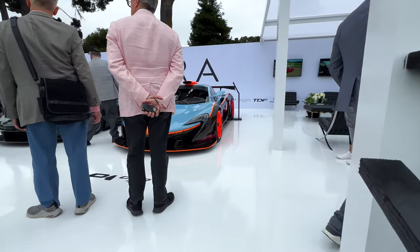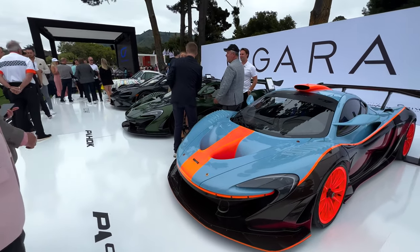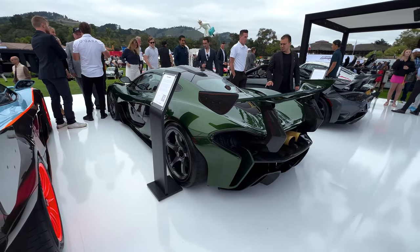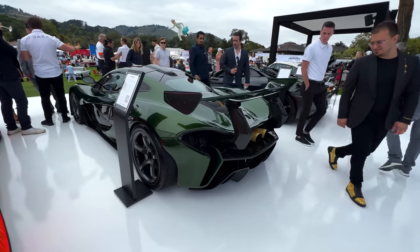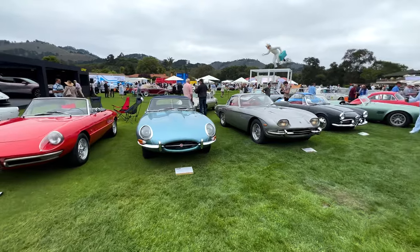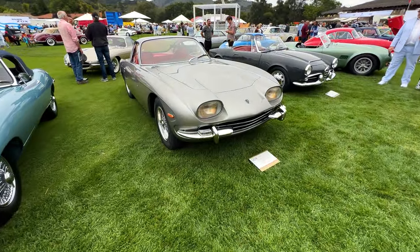This is a McLaren P1 GT-R. A McLaren P1 HTK. Look at that exhaust. With the weird headlights — it's a 350 GT. Those are so rare.